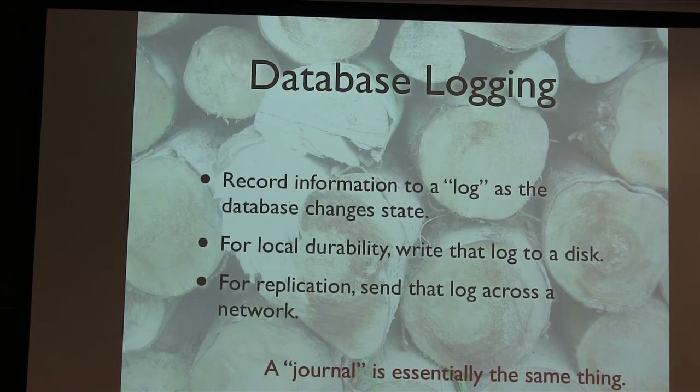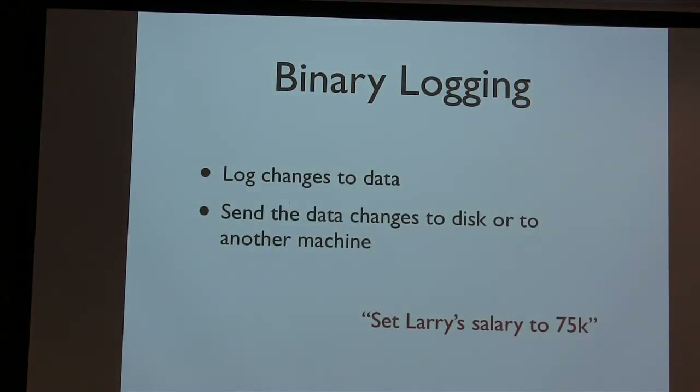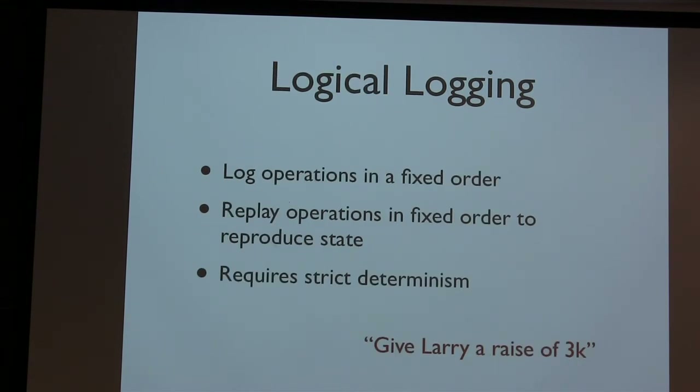The reason determinism is important is database logging. Logging is part of most modern SQL relational systems, as well as many non-relational systems. You record the information of what's changing to a log — also called a journal. For local durability, you write that log to disk. For replication, you send that log across a network to another node. There are two interesting kinds of logging: binary logging logs changes to the data — for example, 'set Larry's salary to 75K.' Logical logging logs the operations in a fixed order; you can replay those operations to get back to the same state — for example, 'give Larry a raise of 3K.'